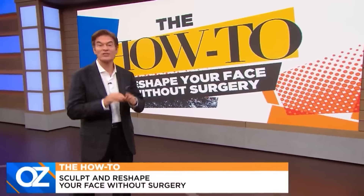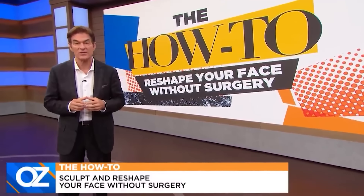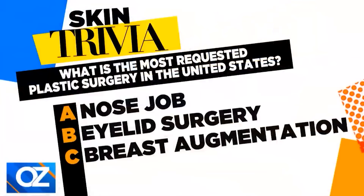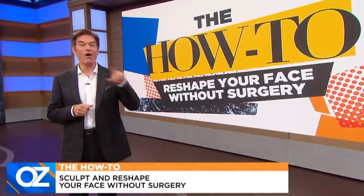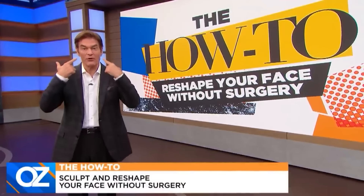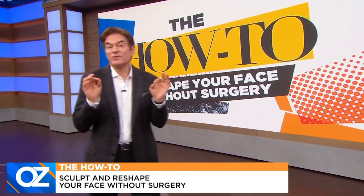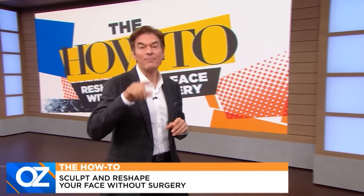It's time to reveal the answer to the question we asked earlier: what's the most requested plastic surgery in the United States? The choices were A, nose job; B, eyelid surgery; C, breast augmentation. The answer is a nose job. In fact, all of the top three most requested procedures are facial surgeries — people are focused up here. So what can you achieve without surgery? What kinds of changes are possible with makeup only? Let's find out.